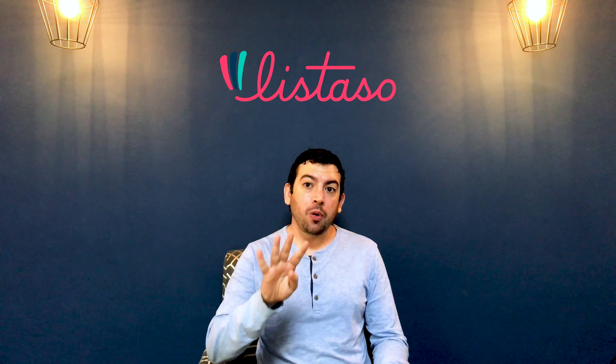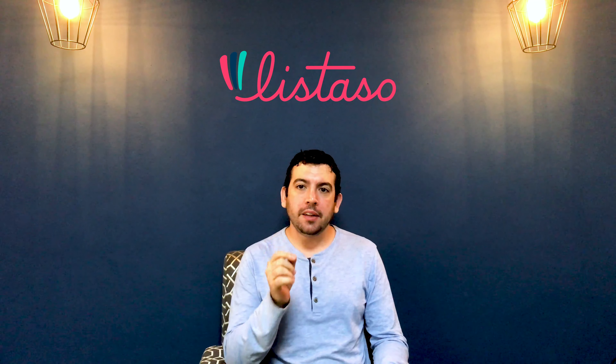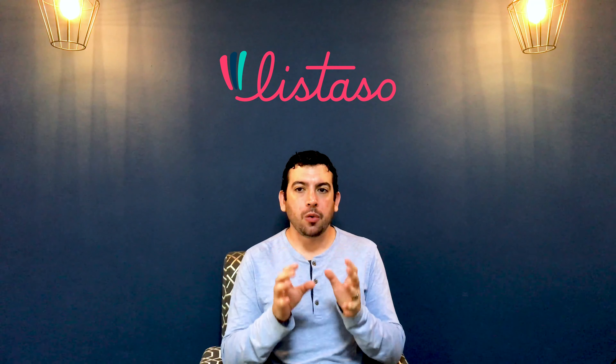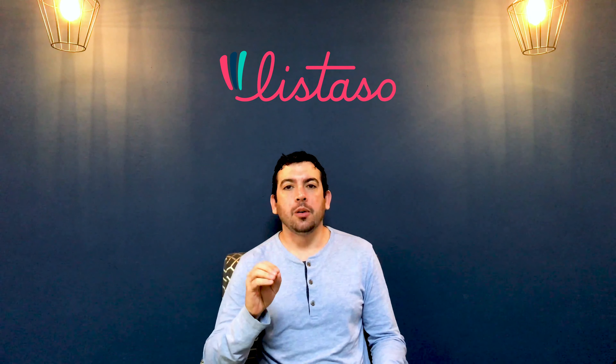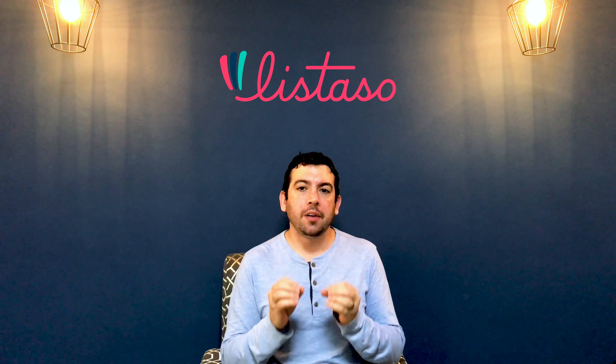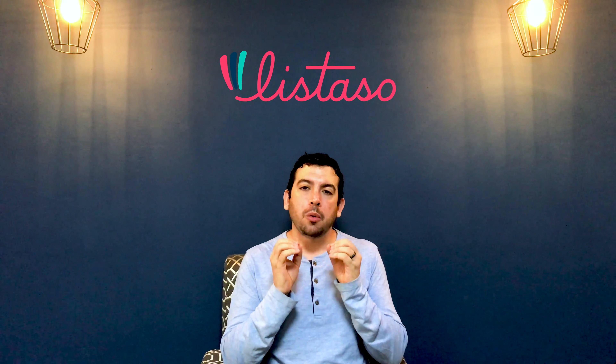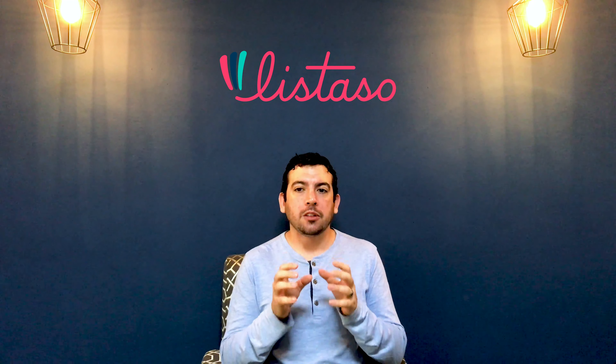Welcome to Listazo. In this video we'll look at four key points to make any distributor run more effectively and help your business grow faster. At Listazo we want to make sure we provide your business with everything you need to make smarter decisions. So let's get started.